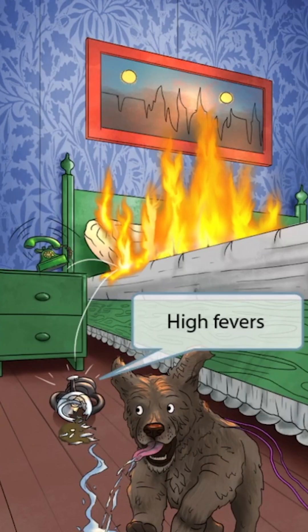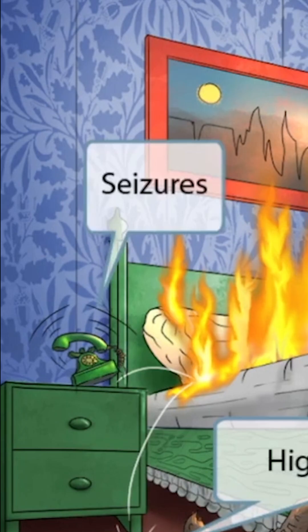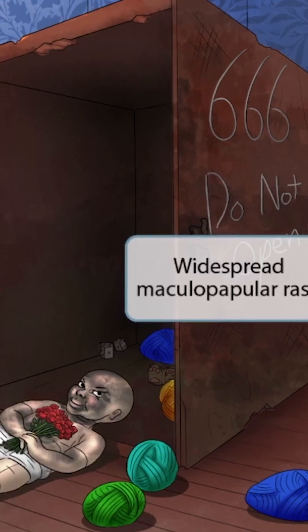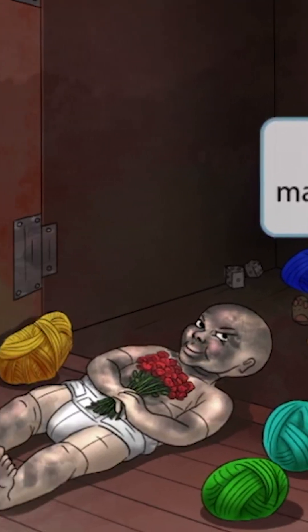This is generally the order in which symptoms present: you start with the high fever, which induces a febrile seizure — a seizure caused by a high fever. Then a maculopapular rash develops, starting at the head and traveling to the rest of the body.